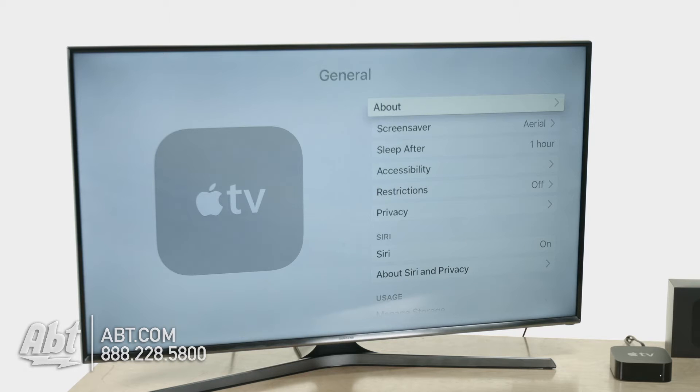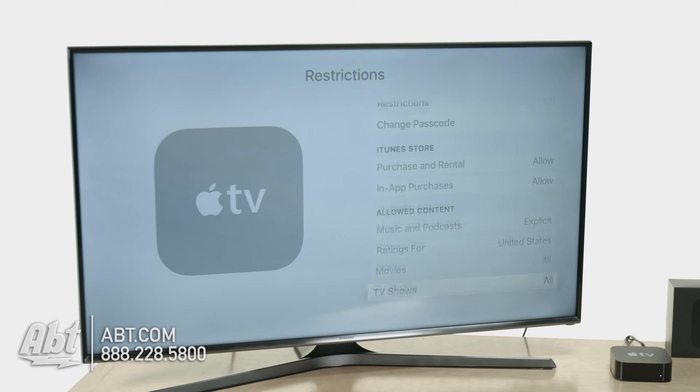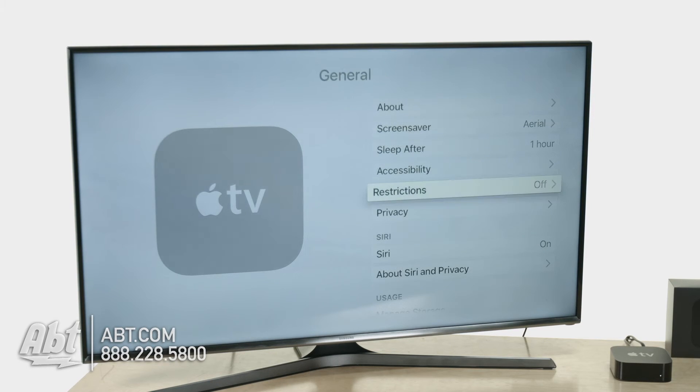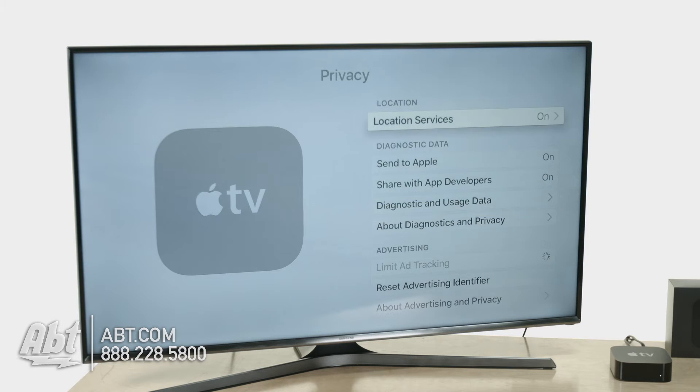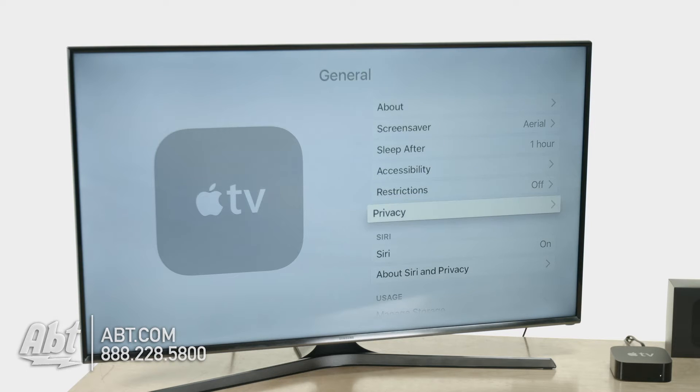In general settings, we're going to start with the ability to change your screen saver. My sleep timer is set to never because I'm always using my Apple TVs and don't want any delays. You'll see some restrictions here — if you want controls over who's allowed to download what, if there's a whole family operating the Apple TV, you can go in and make sure that rated R content is not getting downloaded. There's also privacy mode where you can control who gets what information from you, including what's sent to Apple.